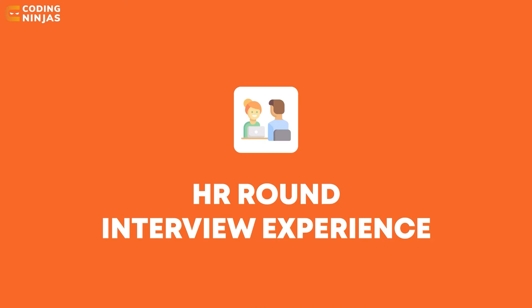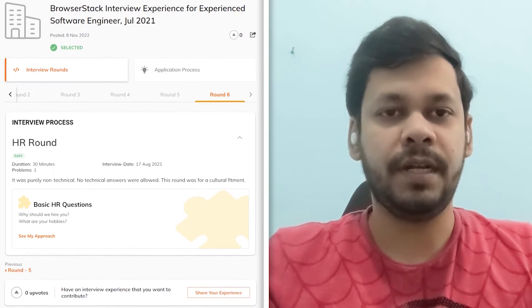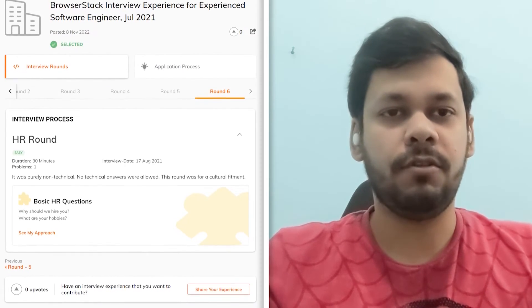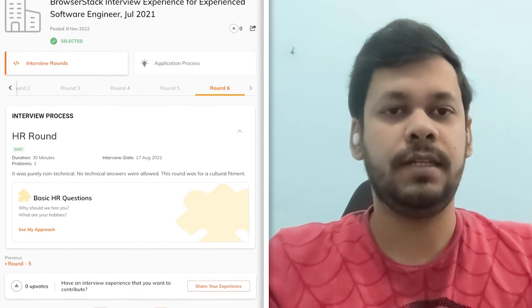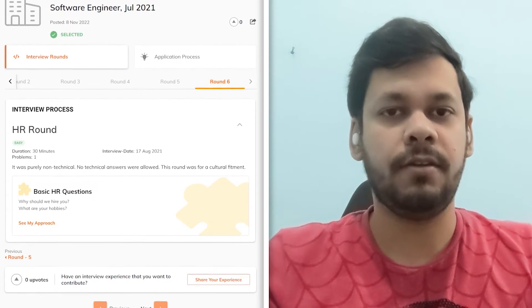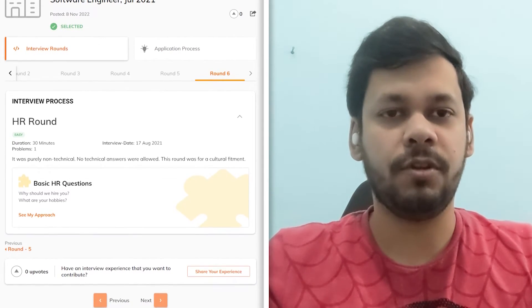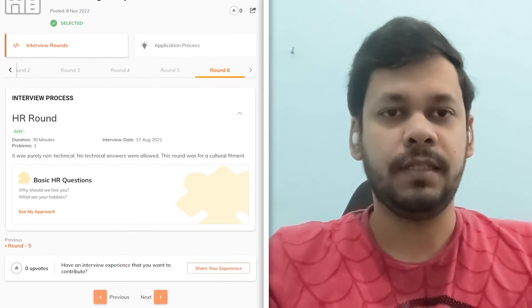Moving to the final round — it was more like an HR and treatment round. They strictly told us there would not be any technical questions and they focused on behavioral questions to understand you beyond technical knowledge — like why do you want to join BrowserStack, situational questions, and things like that.